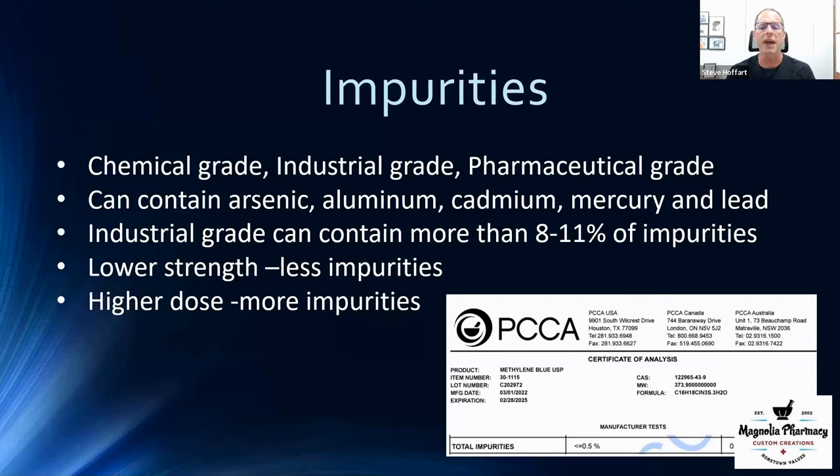At our pharmacy, we have the ability to source pharmaceutical grade methylene blue. The pharmaceutical grade requirement is less than five percent total impurities; the one we currently have has less than 0.05 percent. These impurities include arsenic, aluminum, cadmium, mercury, and lead. If your mitochondria can be dysfunctional from heavy metal toxicity, how frightening is it to take something meant to promote mitochondrial benefit that's loaded with heavy metals? You may be causing more harm than good.